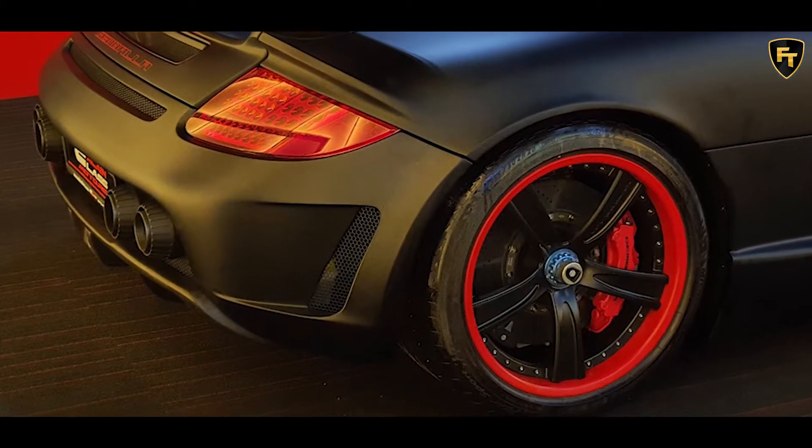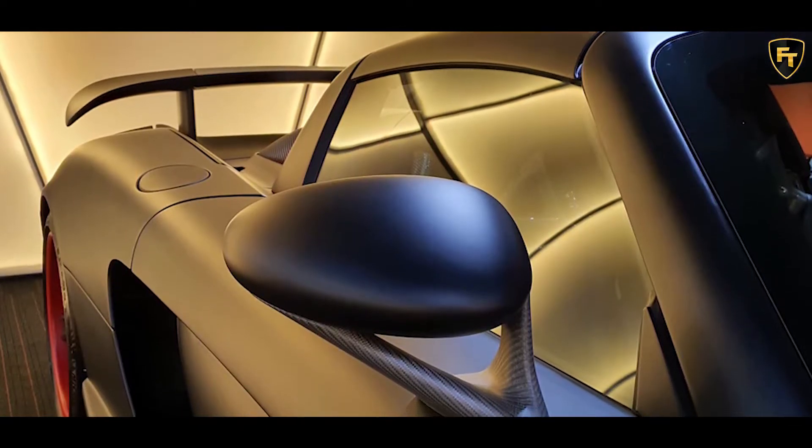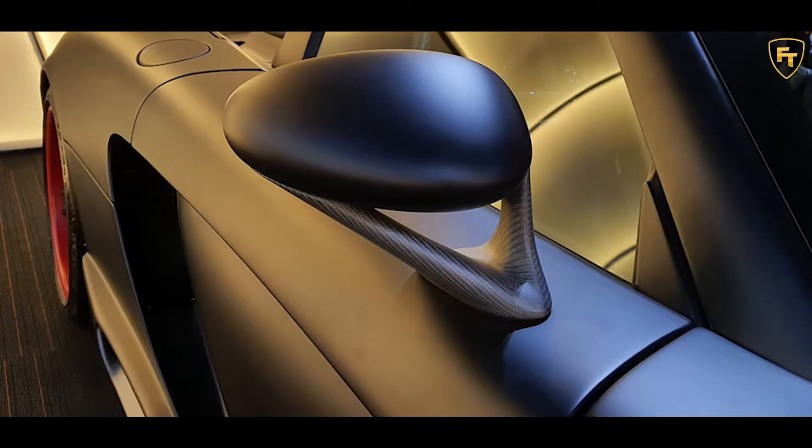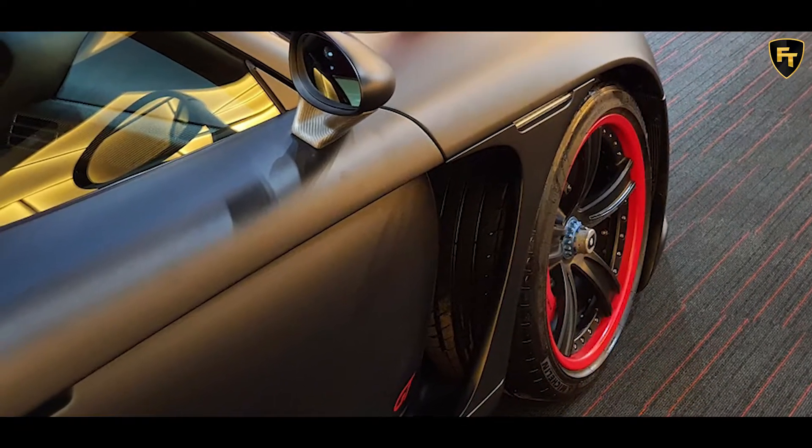In creating the Mirage GT, Jamballa transformed the exterior, developing new front and rear fascias, while also adding distinctive side skirts, an enlarged rear wing, and a bespoke engine cover.